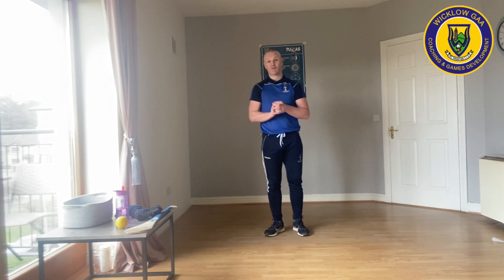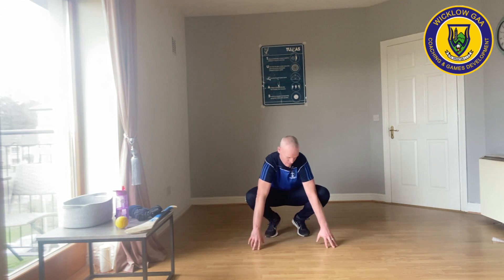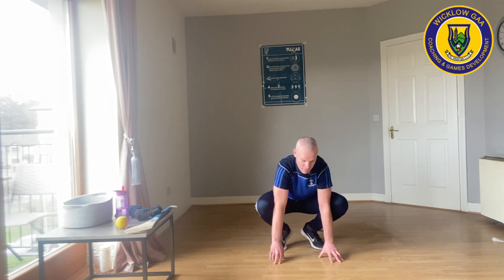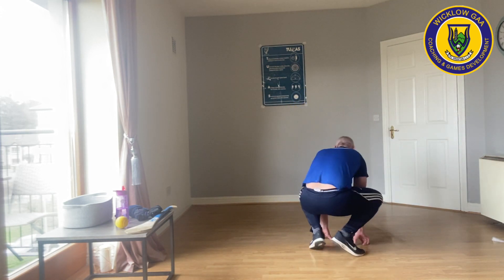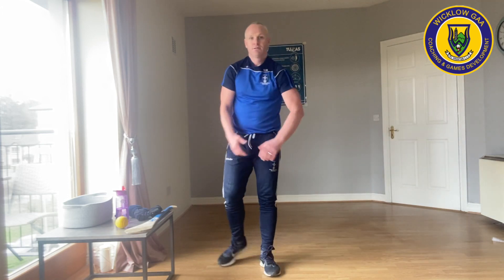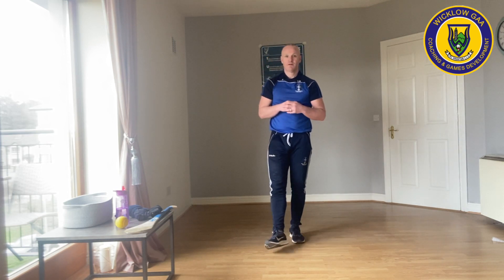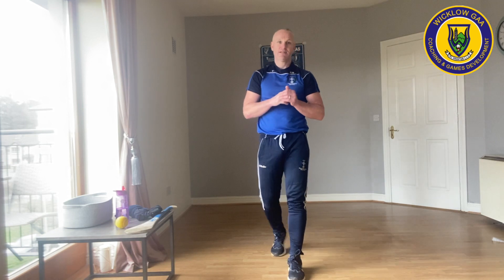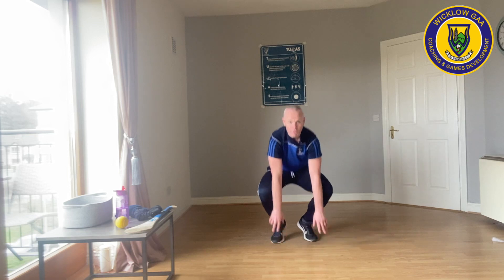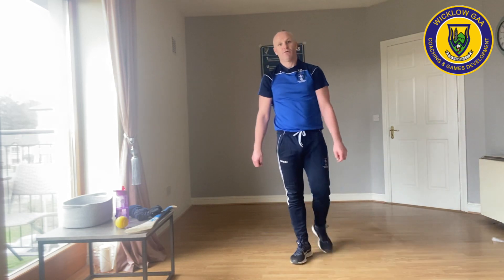The next one is the frog jump. Same again — two elbows out, knees out. Hands on the ground and jump up as far as you can. That's the demo. Twenty seconds, jump as high as you can. Well done. Ten seconds left. Down again. Keep going. Four, two, zero. Excellent, well done.